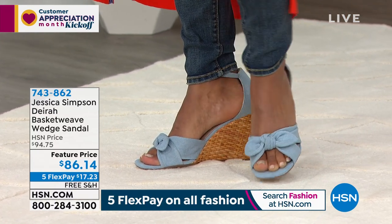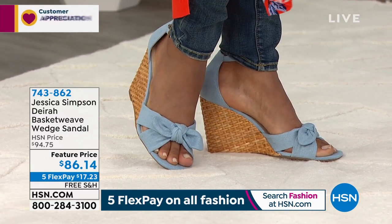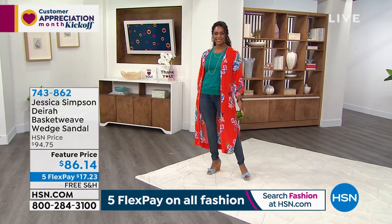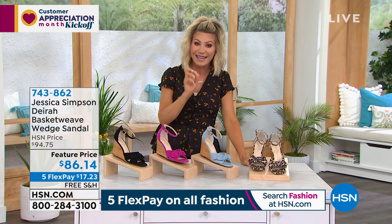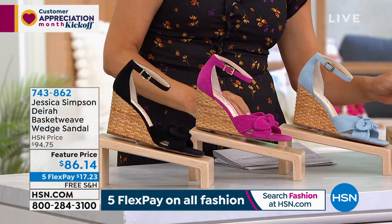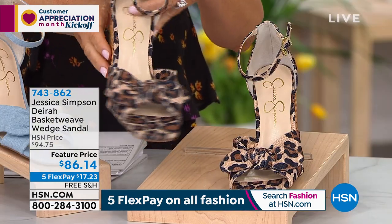Look how adorable it is on her — the denim, that blue we're calling 'vintage blue.' It's a soft shade of denim. Denim shoes are very popular and hard to find in good quality. This is a denim shoe, so just so you know: these two styles are done in suede, this one is done in denim.